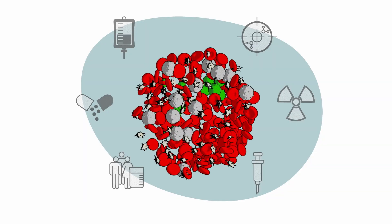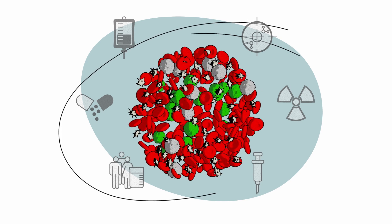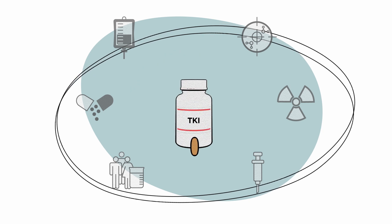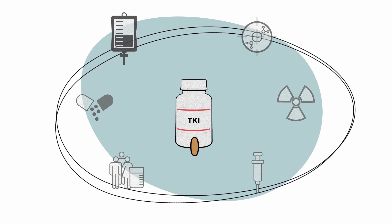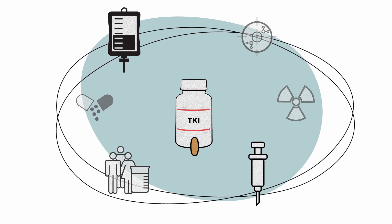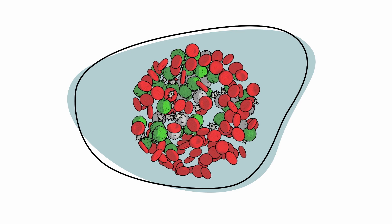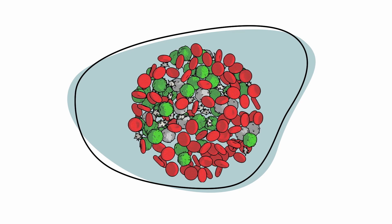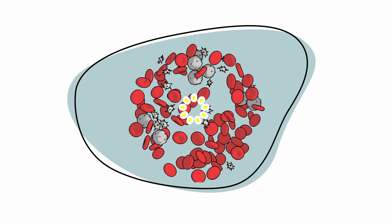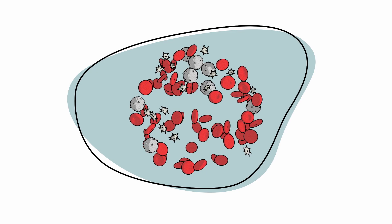When CML moves into the blast phase, treatment can be more challenging and options include the use of TKIs in combination with chemotherapy, bone marrow transplantation, or a clinical trial. Chemotherapy is a treatment option that uses powerful chemicals to kill fast-growing cancer cells, which means it can also affect normal, healthy cells that are fast-growing too.